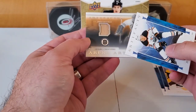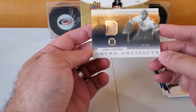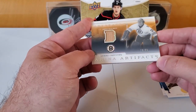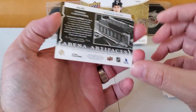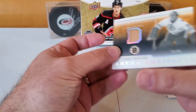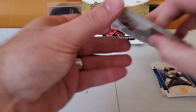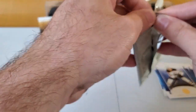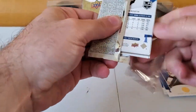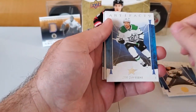Oh, it's one of the arena pieces — look at that! A piece of a seat from the Boston Arena, Gary Cheevers numbered to 95. Wow, that's really interesting — a cool hit! It's got an acrylic front and back to it.